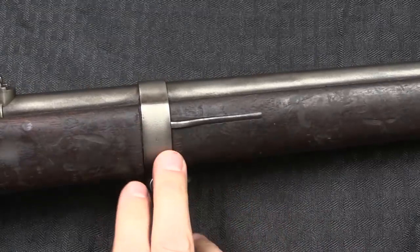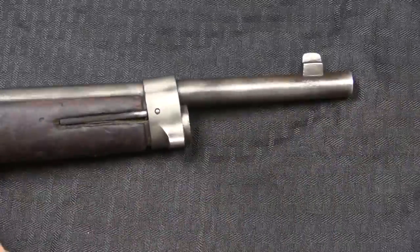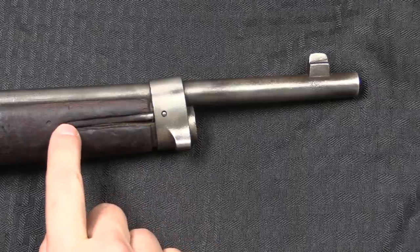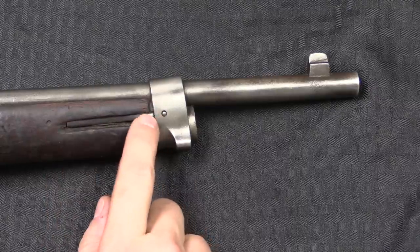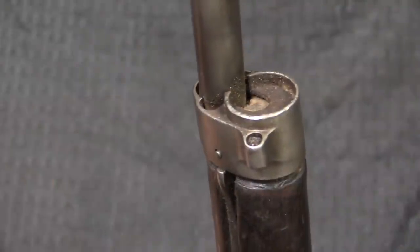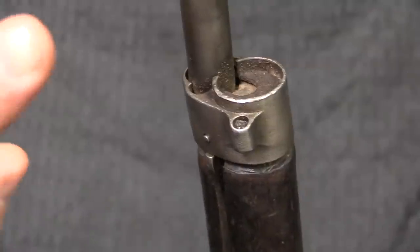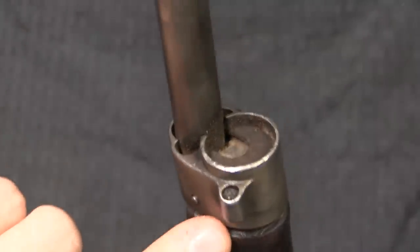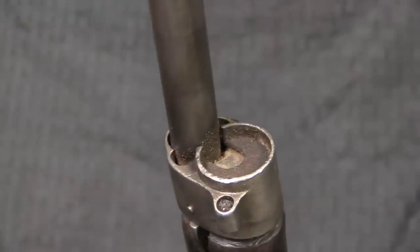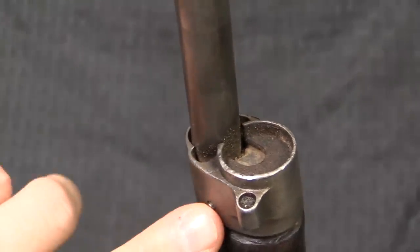The rear barrel bands are standard for the Lebel and are in the original position with the original retention spring. The front bands have been moved backwards with a new retention spring cut in, or a new placement for the existing nose cap retention spring — so the nose cap was moved back. The inside of a Lebel stock has a big round hole which is the magazine where the cartridges stack up. On some of these they added a wooden plug in the end of the stock, which keeps dirt out and helps make sure you don't get a cartridge jammed up at the front end of the magazine.